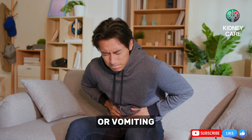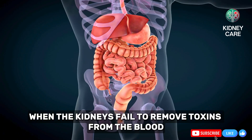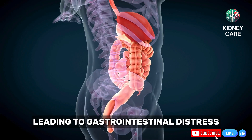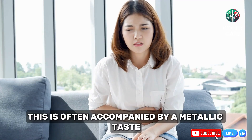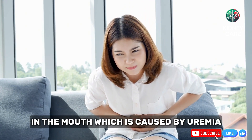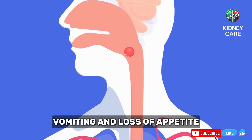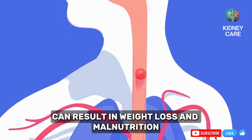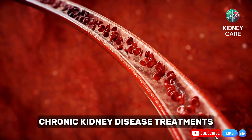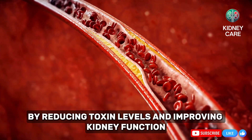Unexplained nausea or vomiting is another overlooked symptom of kidney disease. When the kidneys fail to remove toxins from the blood, these waste products can affect your digestive system, leading to gastrointestinal distress. This is often accompanied by a metallic taste in the mouth, caused by uremia, a condition where toxins build up in the bloodstream. The combination of nausea, vomiting, and loss of appetite can result in weight loss and malnutrition, further worsening overall health.